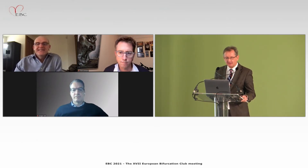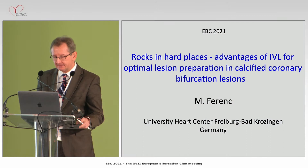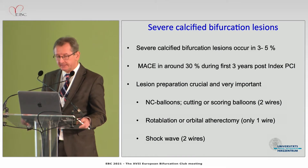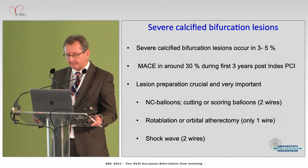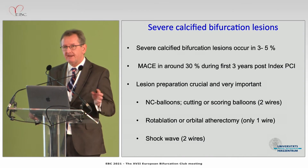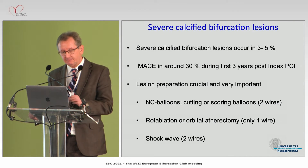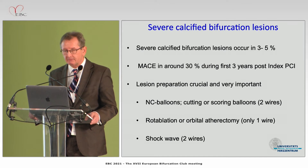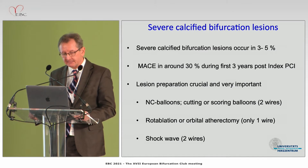We have to treat, in many cases, calcified coronary bifurcation lesions. According to our data from more than 2,100 patients with coronary bifurcation lesions in our registry, we find in up to 5 percent really severe calcified coronary lesions. If you follow such patients for up to 3 years, you will find in every third patient the need for TLR, including MACE. Lesion preparation is therefore extremely crucial.